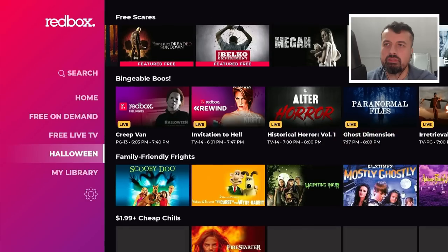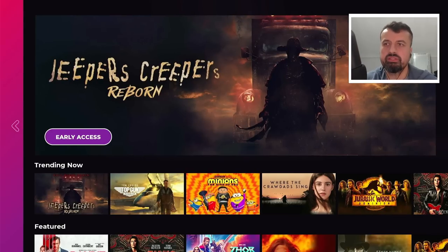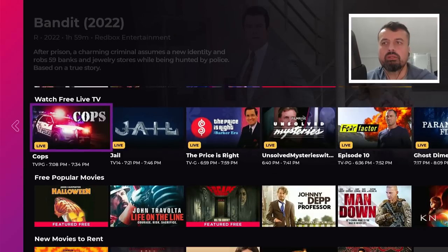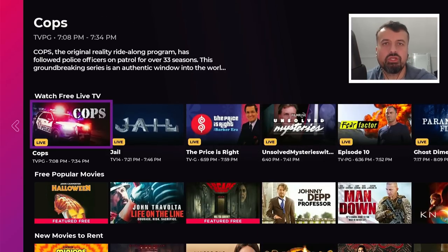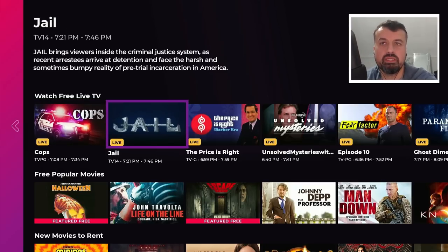If I go back to the left we can see we have the home section, which will show you some of the trending content. We can also see the featured section. Now as Redbox is an official application they do support renting, so certain content — maybe very new movies or brand new TV shows — may require you to pay to rent them. But in this demonstration I'm only going to show you the completely free content that you can access on any of your devices without requiring any kind of registration.